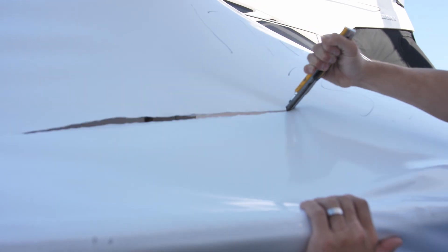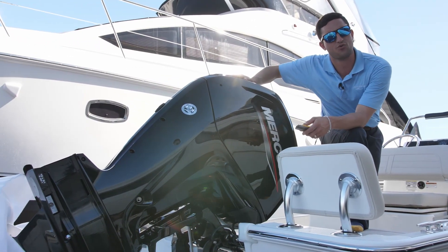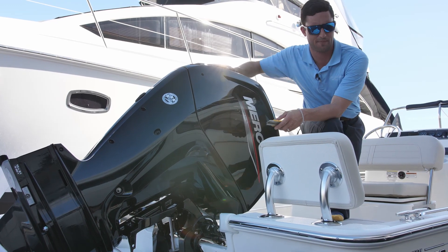All right, now that that's over with — back here we're optioned out with the 115 Command Thrust. This is an upgrade from the 90 horsepower Mercury. Very great power package for this boat. You're never gonna feel underpowered.